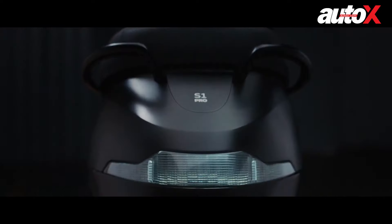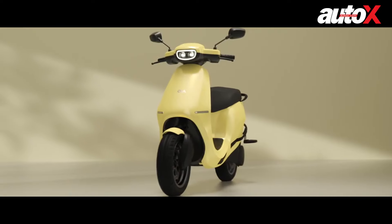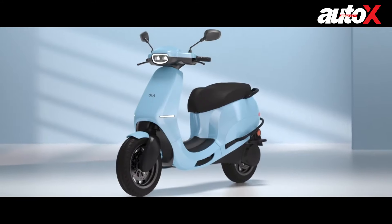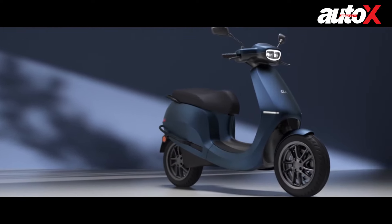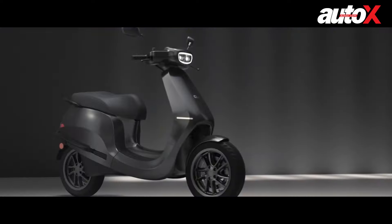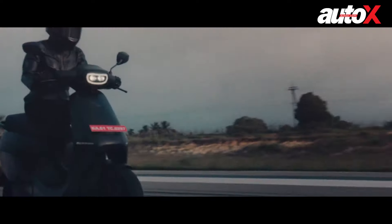The new S1 and S1 Pro electric scooters from Ola can be purchased in September, with deliveries starting in October. Prices for the S1 start at 99,999 rupees and 1,29,999 rupees for the S1 Pro. However, the FAME subsidy in certain states will bring the price down — for example, in Delhi the S1 will cost 85,099 rupees, whereas the S1 Pro will cost 1,10,149 rupees. The new Ola Electric scooters are very impressive, certainly on paper, and we'll just have to wait until we ride them to know exactly how good they are.